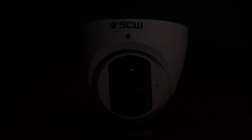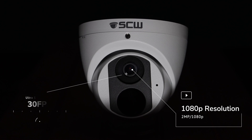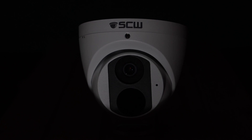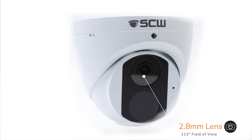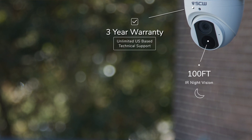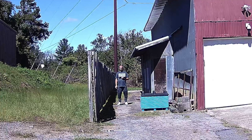The Deputy 2.0 V3 is a turret camera with 1080p resolution at 30 frames a second, a fixed 2.8 millimeter lens with 113 degree field of view, 100 foot of IR night vision coverage, and can identify someone up to 20 feet away from the camera.